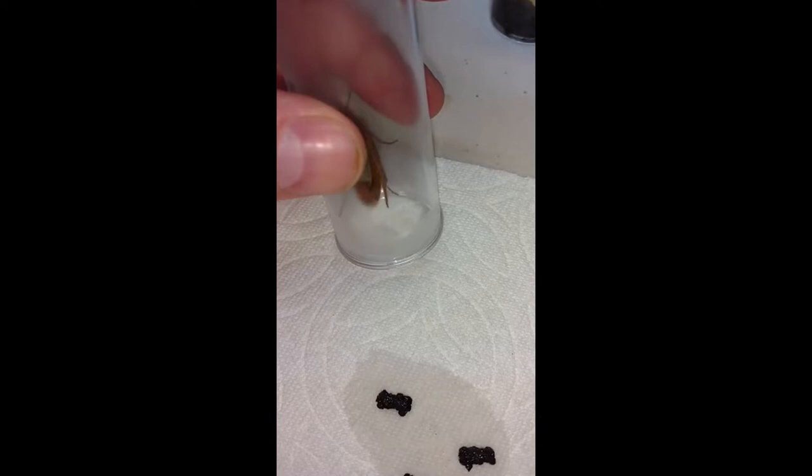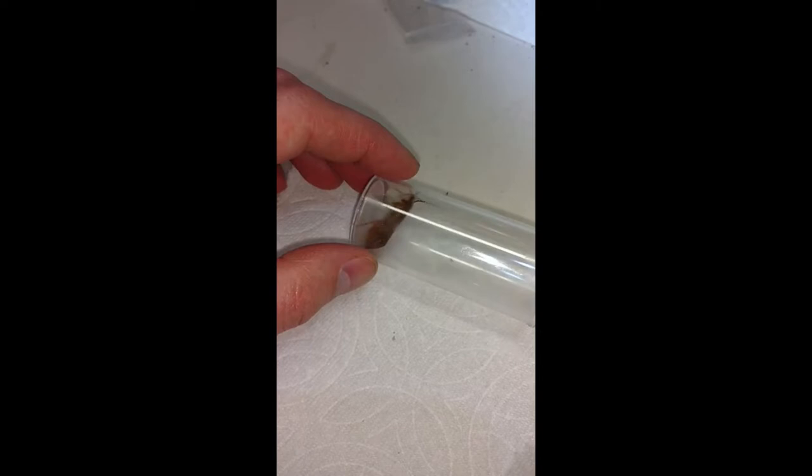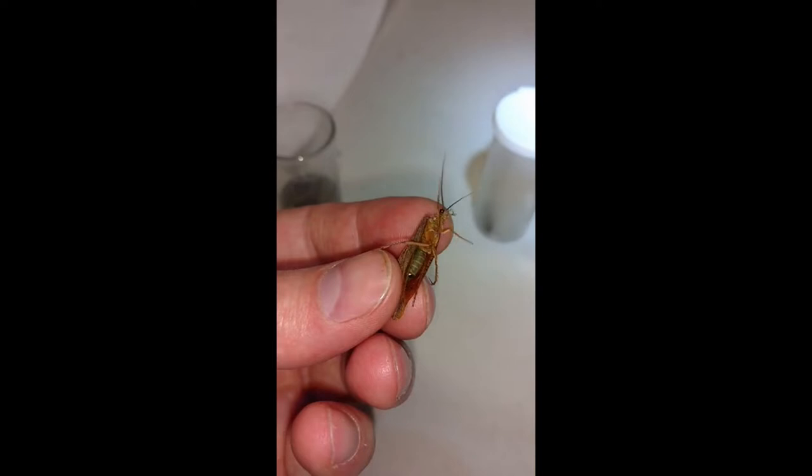The subject of tonight's video is caddisflies. This is going to be sort of a difficult video to film. This here is a northern caddisfly, and they're the biggest of the caddisflies here in the United States, as far as I know.